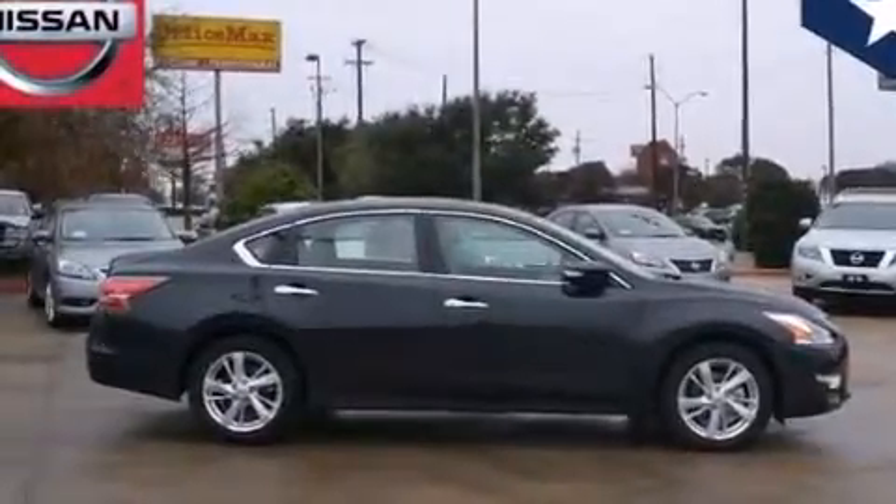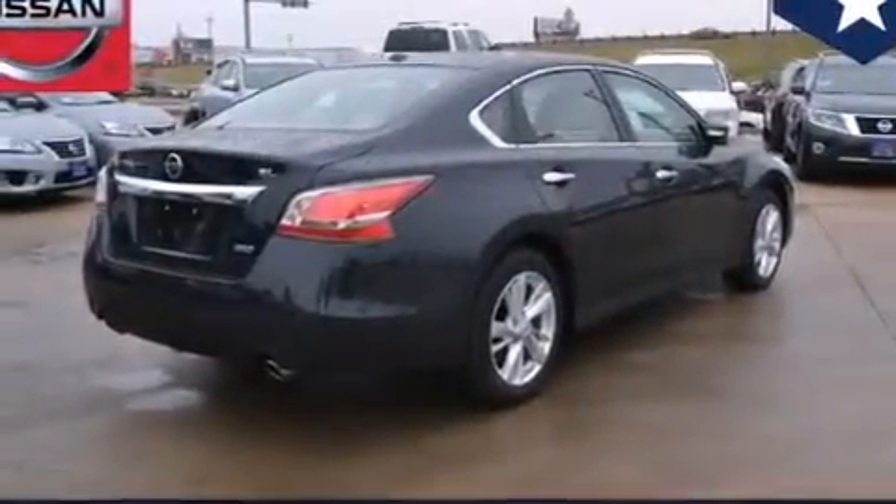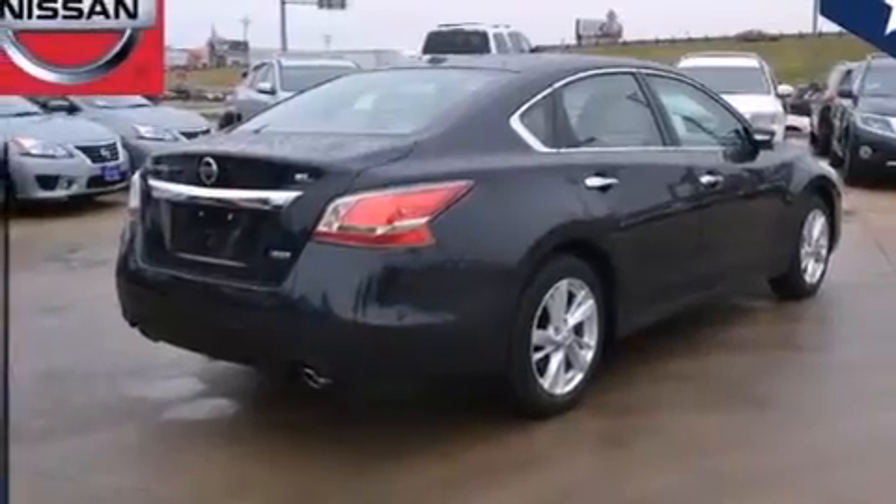Rear seat child-proof door locks, an external temperature gauge, four-wheel disc brakes with an anti-lock braking system, an engine immobilizer theft deterrent system, and a multi-link rear suspension.